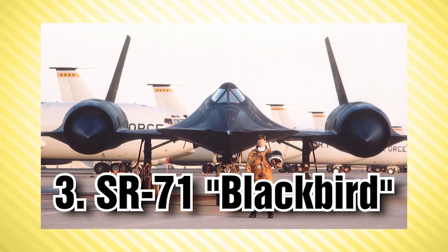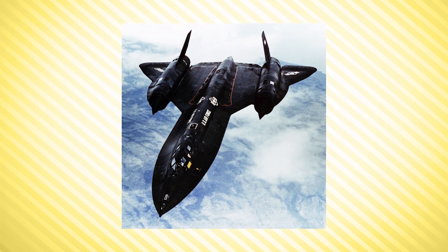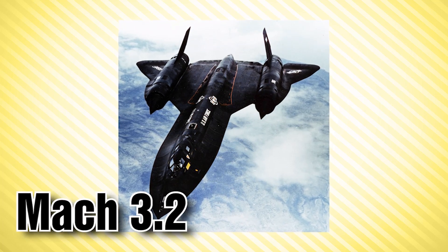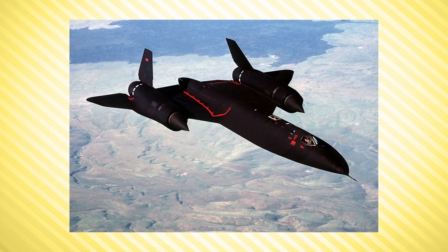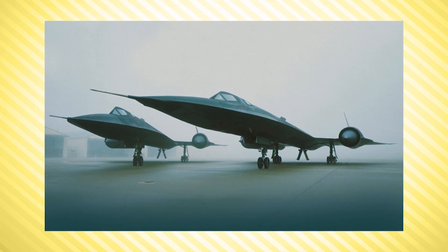At number 3 we have the SR-71 Blackbird, one of the most popular supersonic aircraft, capable of hitting speeds of over Mach 3.2. The Lockheed SR-71 was the fastest air-breathing manned aircraft to ever see operational service. Only 32 were built, and its dark color is obviously behind the nickname Blackbird. All SR-71s were used for reconnaissance and experimental research, and the aircraft cost as much as $200,000 per hour to operate.